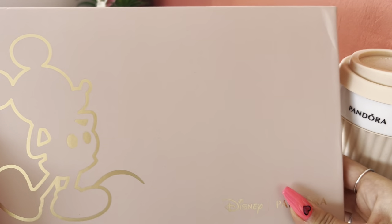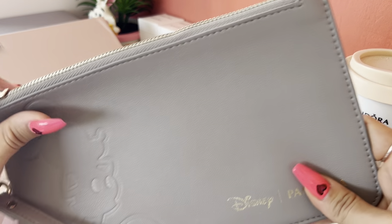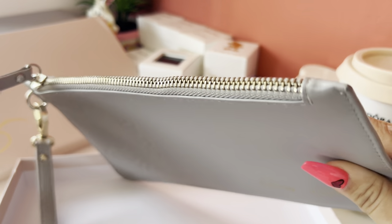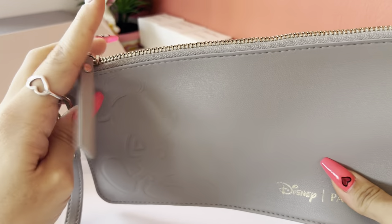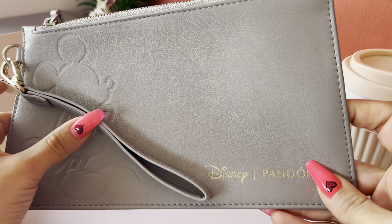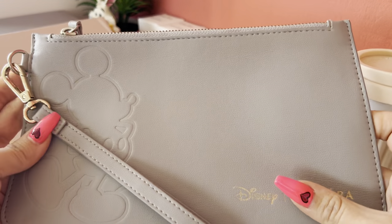The next one is in this box, and I'm sure some of you know what's inside — it's a Pandora Disney clutch! It's really nice, it has this big Mickey on one side and it's really big. I use it a lot, so there are some scratches on it unfortunately, but I love it. I still use it whether I go to the grocery or just need to go out for a while — I just put my phone, cash, and keys in it and it's really handy.